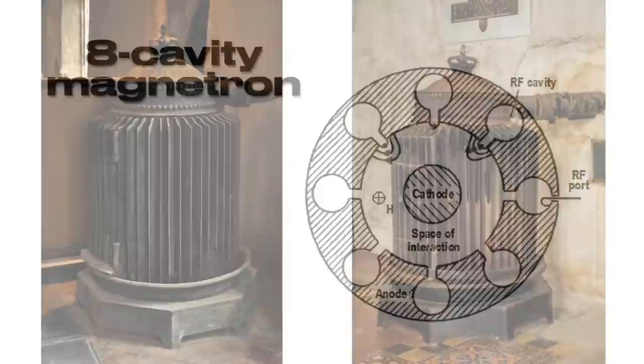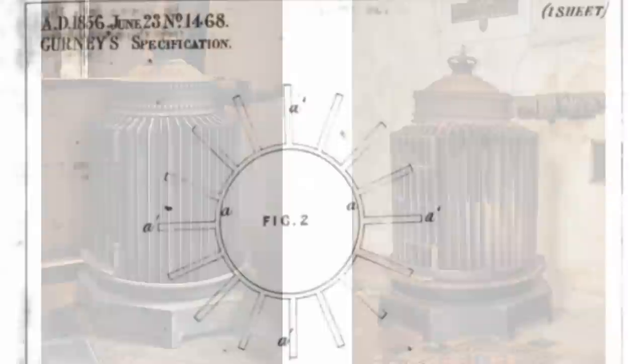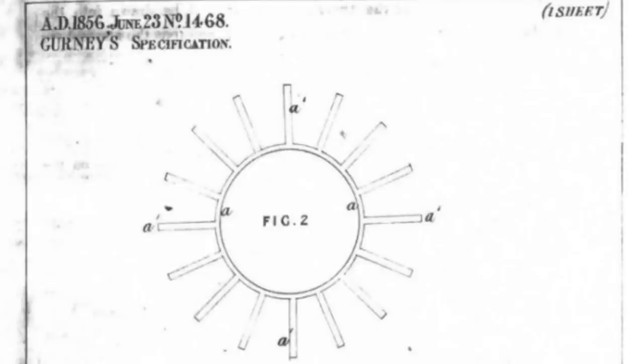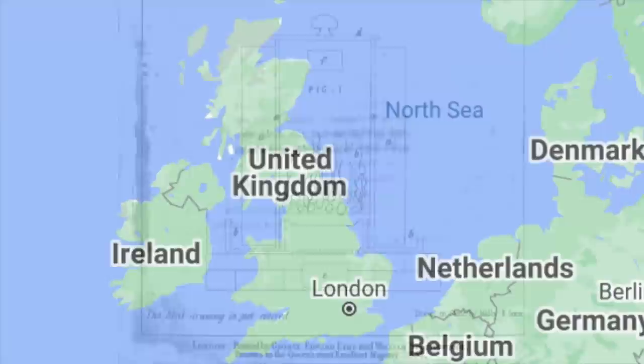But more than just the Gurney stove's surface similarities to electromagnetic devices, Gurney's patent specs don't seem to correlate to the actual stoves in these pictures. Figure 2 calls for just 16 of these iron plates, but there are many more than that. There's also no illustration of an octagonal base, or depiction showing why that shape was necessary to the stove's design.